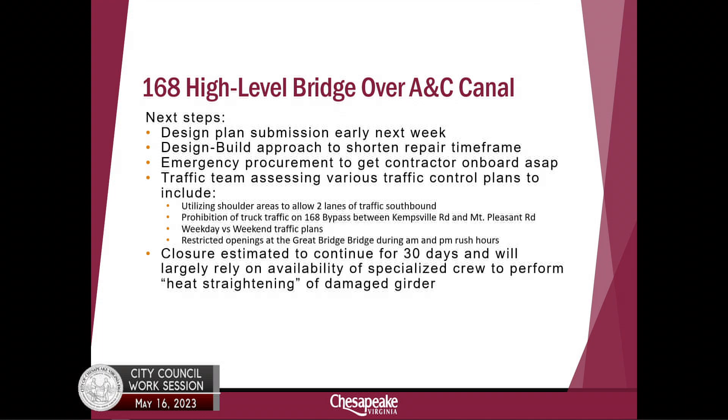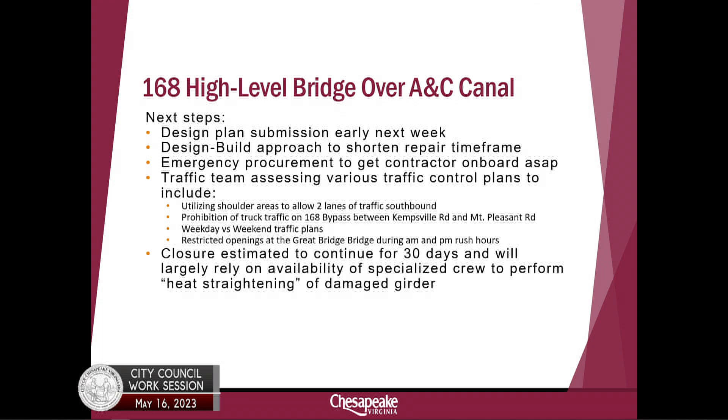We're already working with the design team — that started last week — and I expect to get the plan submission for repairs early next week. We're taking a design-build approach, so I already have a structural contractor working with the design team. That will cut down on questions, expedite getting subs on board, and expedite the ordering of materials. We're going to do this as an emergency procurement, which certainly fits the bill and checks the boxes under the Virginia Procurement Act.